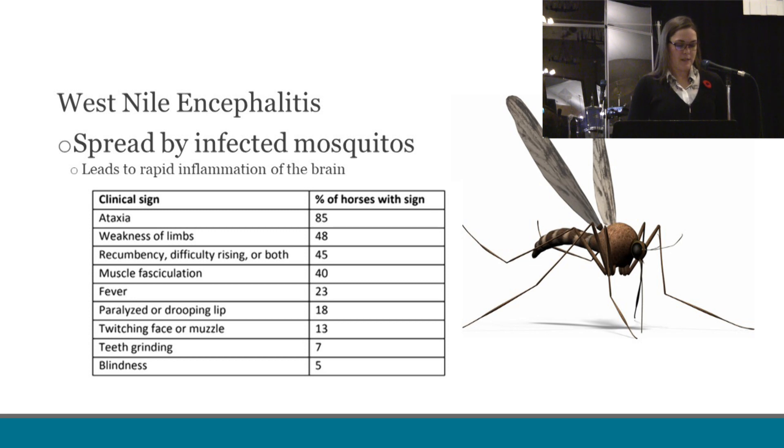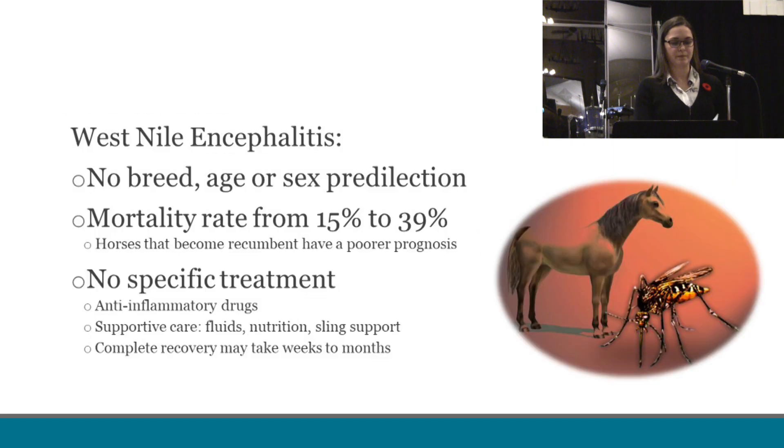However, if we do see any horses with these signs, West Nile is one of the differentials that we have to think about. West Nile is one of those diseases where any horse can be affected — of any breed, any age, any sex. Horses who become severely affected can actually die, with a mortality rate of 15 to 39%, with the most serious cases being in horses who become recumbent. This disease is challenging as there is no specific treatment, and we have to treat the signs with the use of anti-inflammatory drugs, supportive care such as fluids, nutrition, and sling support, and those horses that do recover may take weeks to months to do so.